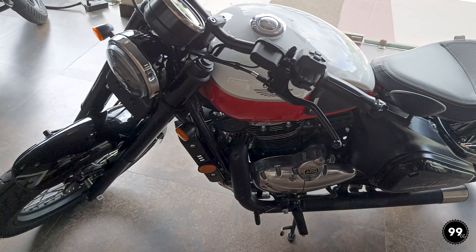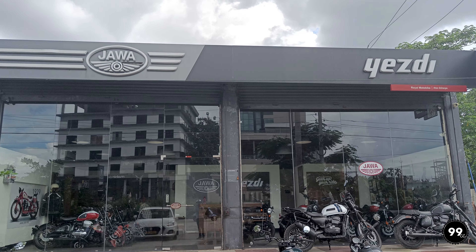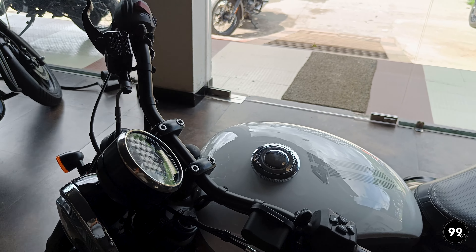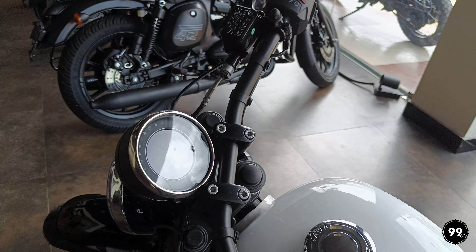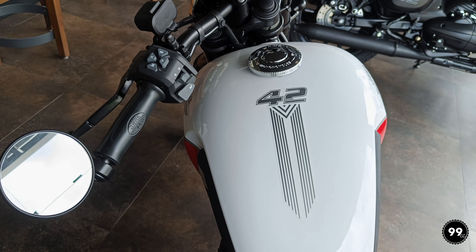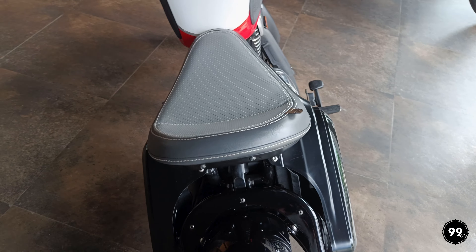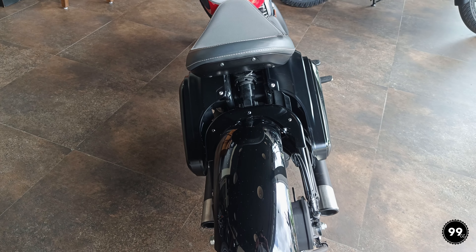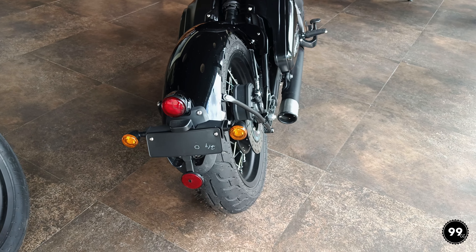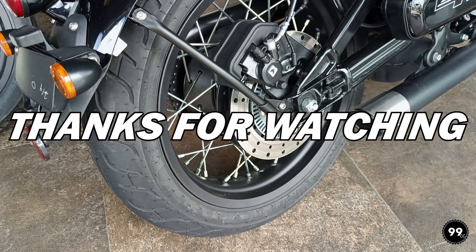In the end, I just want to say — if you want to buy it, go for it. The bike is really good and thanks to Java for providing us the bike. If you want to know about its pricing, finance, or other details, you can contact them — I will give their contact details in the description. I am building a community of real riders who are passionate about riding. If you are one of them, do subscribe to the channel and join the community. Thanks for watching — see you in the next one.